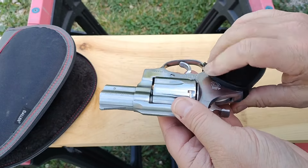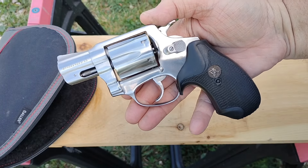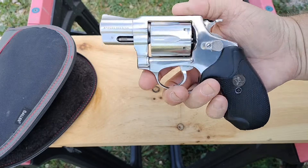This is the Rossi 887. This is a 2-inch, .357 Magnum, .38 Special, stainless steel. This thing is highly polished and it is a beauty.